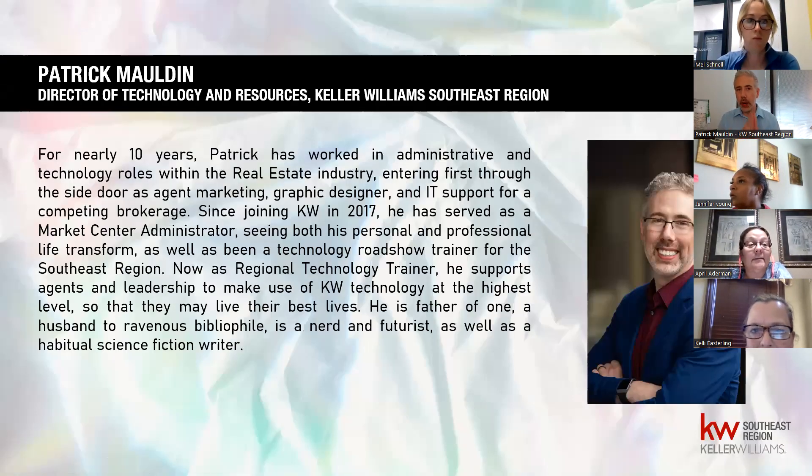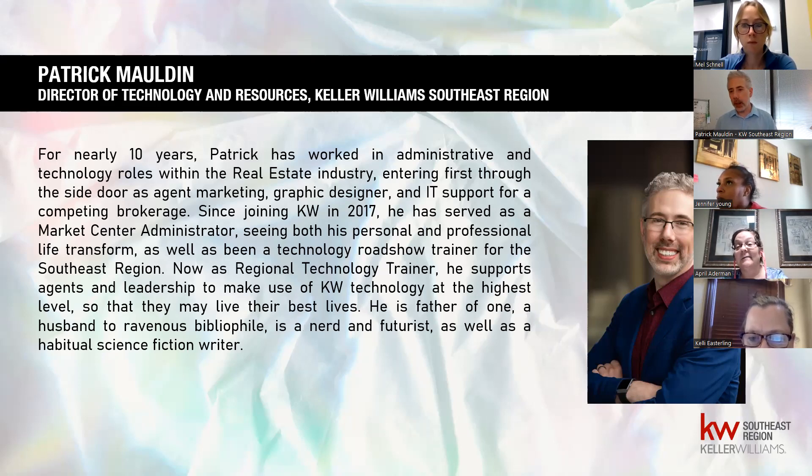For those who don't know me, my name is Patrick Malden, Director of Technology and Resources for the Keller Williams Southeast region, which covers all of Georgia, most of Alabama, and most of Tennessee. You guys represent almost 16,000 agents — the largest region in Keller Williams. I've been in this industry a little over 10 years, currently living in Atlanta. I'm a total nerd, I've got a wife and two kids, and I enjoy most in this role being able to help folks like you grow and scale their business.